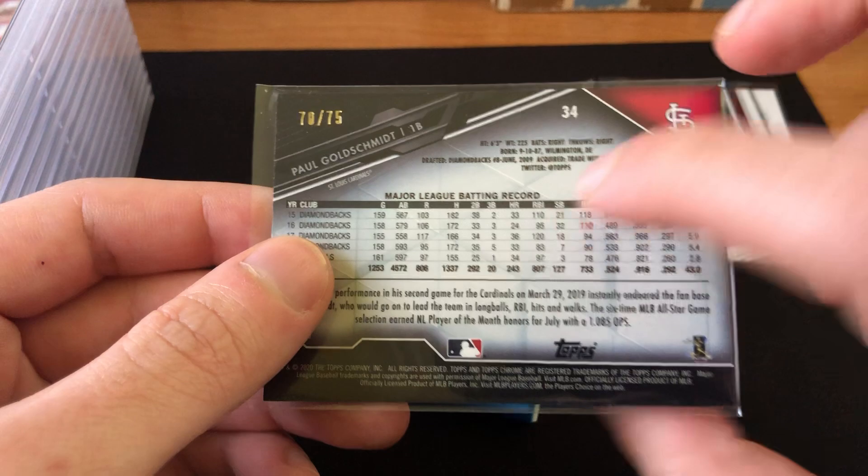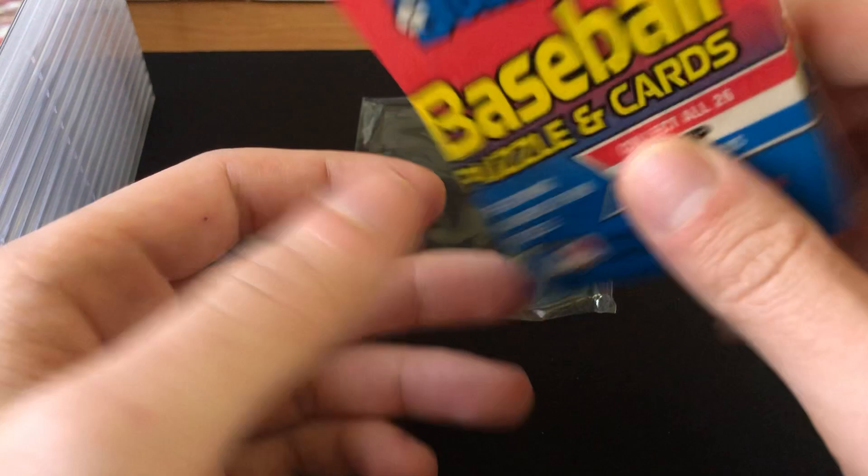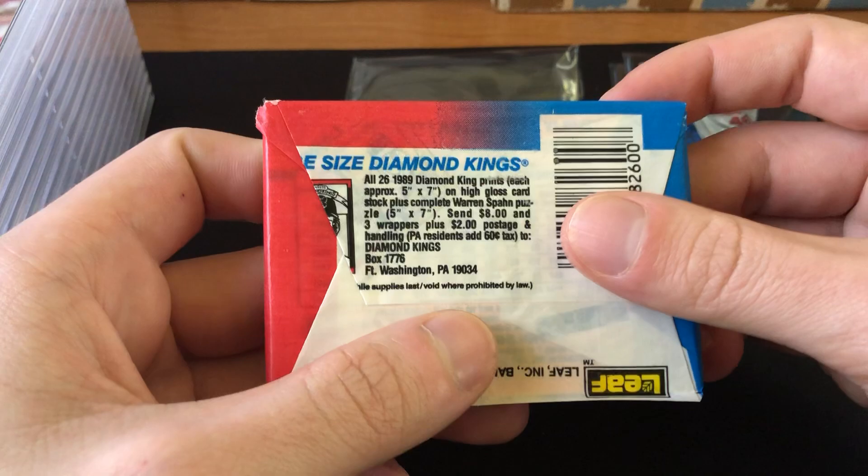Looks like a 1989 Donruss pack — that's awesome. What we're looking for in this pack is the Griffey, the Randy Johnson, the Curt Schilling, John Smoltz, and I think the Craig Biggio. Let's get into it.